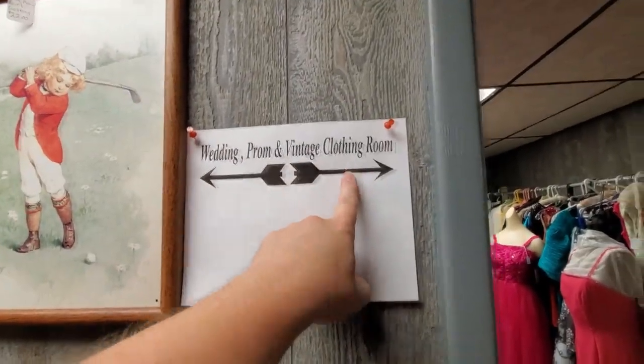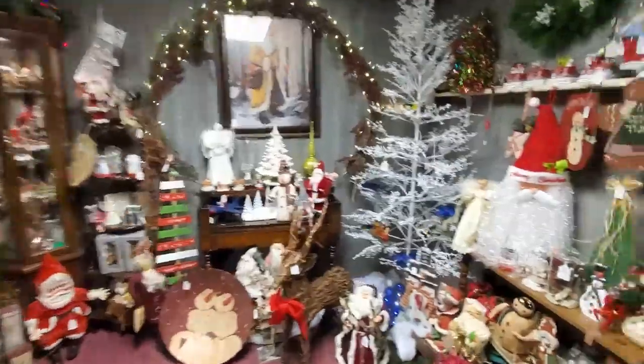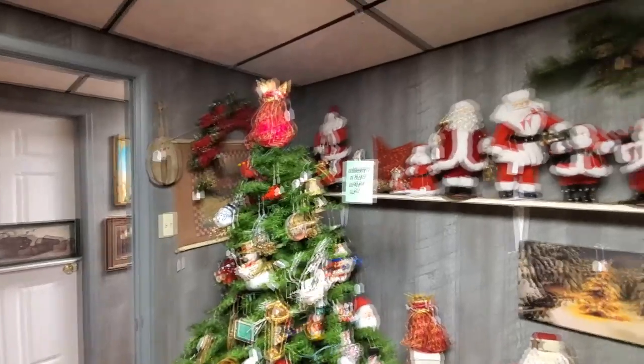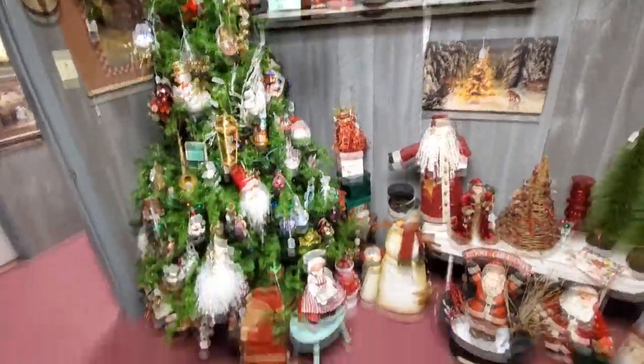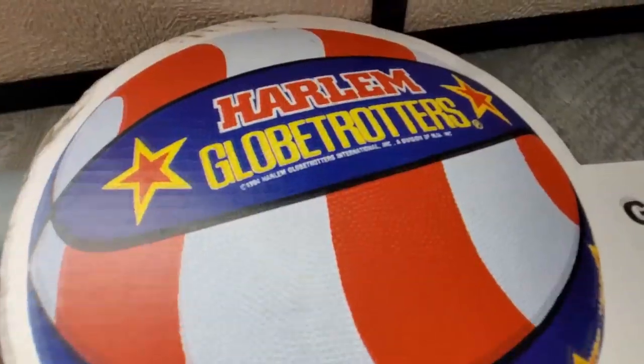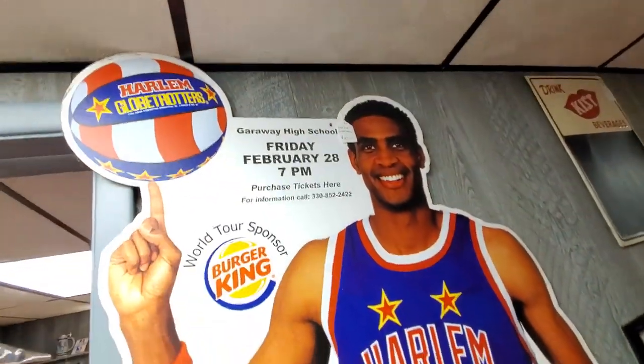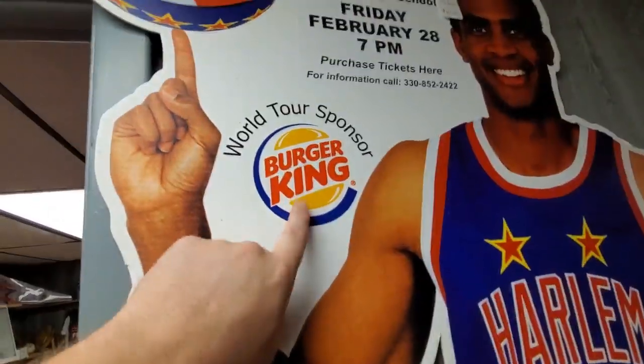Ha! I was right — Wedding, Prom, and Vintage Clothing Room. I was right about the prom dresses. More Christmas — look at this white tree here, that's really cool. There are some people who just love Christmas so much that their house is decorated year round, like you see on TLC and Christmas Wars. Harlem Globetrotters — that's from their 1994 world tour. They were at Garroway High School, sponsored by Burger King.